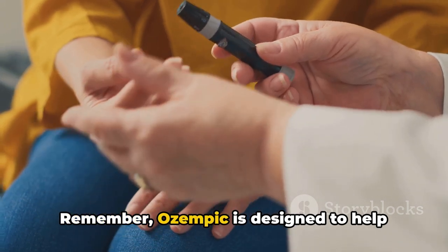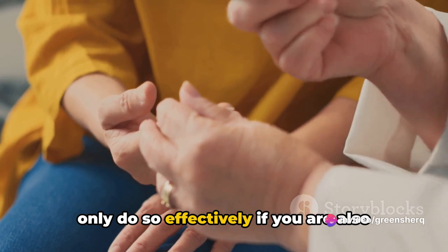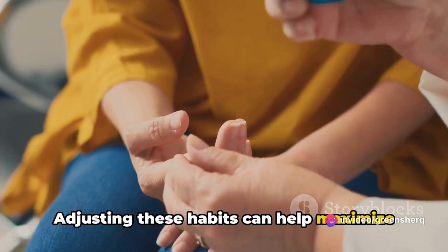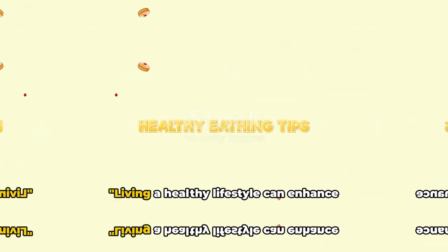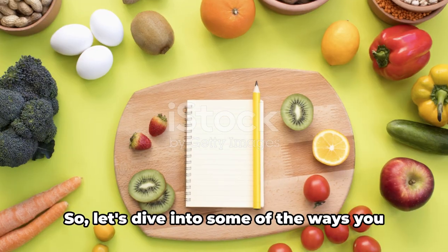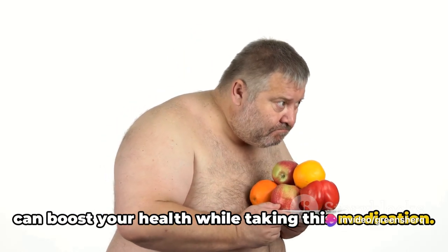Remember, Ozempic is designed to help manage your blood sugar levels, but it can only do so effectively if you're also taking care of your body. Adjusting these habits can help maximize the benefits of Ozempic. Living a healthy lifestyle can enhance the effectiveness of Ozempic, so let's dive into some of the ways you can boost your health while taking this medication.